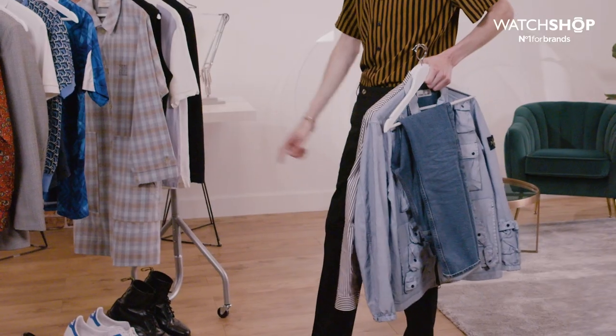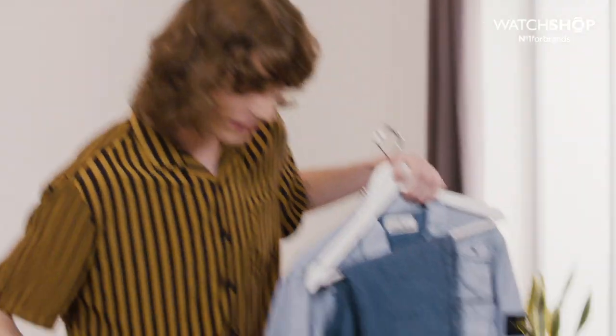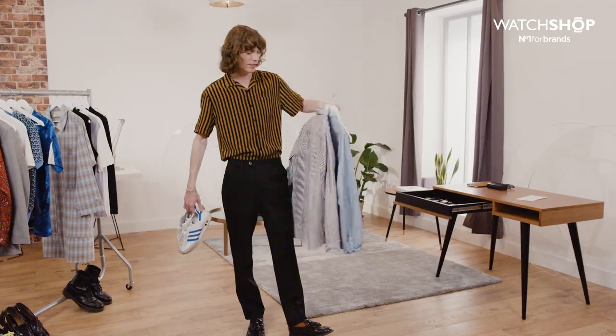For shoes, you could go desert boots, but I think trainers are a safe bet. All reliable. I think that would be quite a solid outfit to go to the pub for the first time back in Yorkshire.